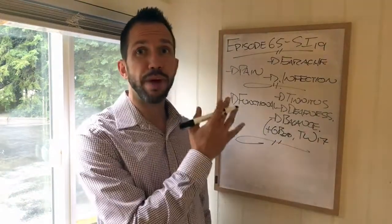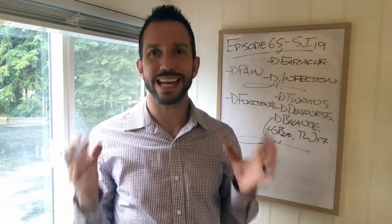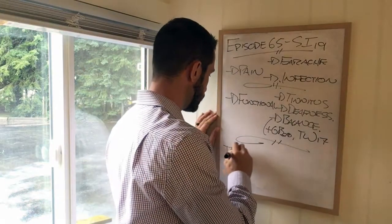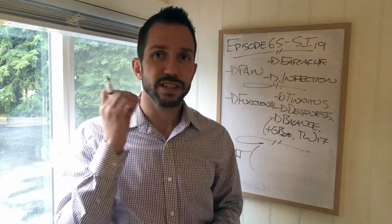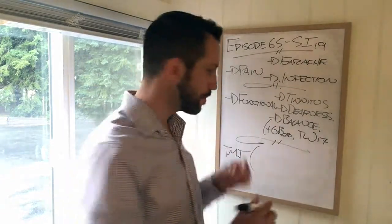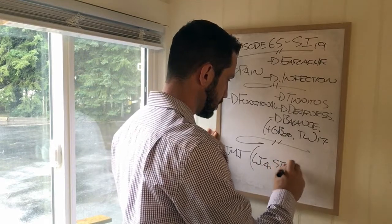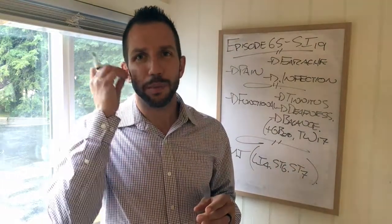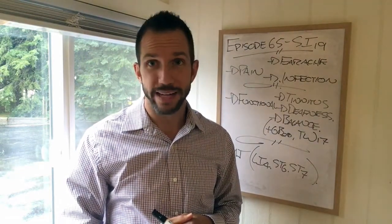So we've got some pain, we've got some functional, and last but not least I like to use SI19 for any TMJ. Of course LI4, stomach six, stomach seven — a great symptomatic group for TMJ. If there's any clicking pain, SI19 is fabulous for that.